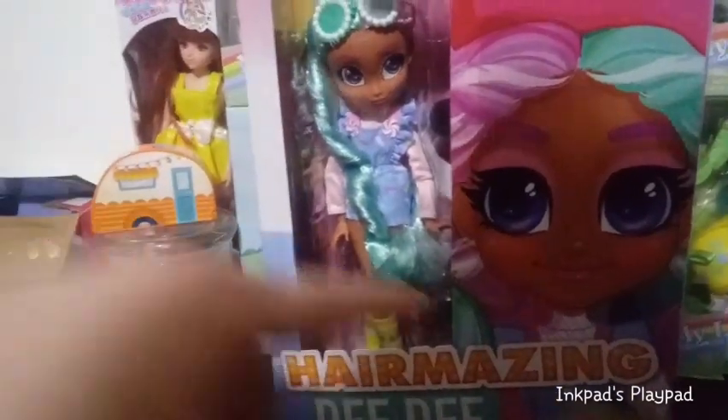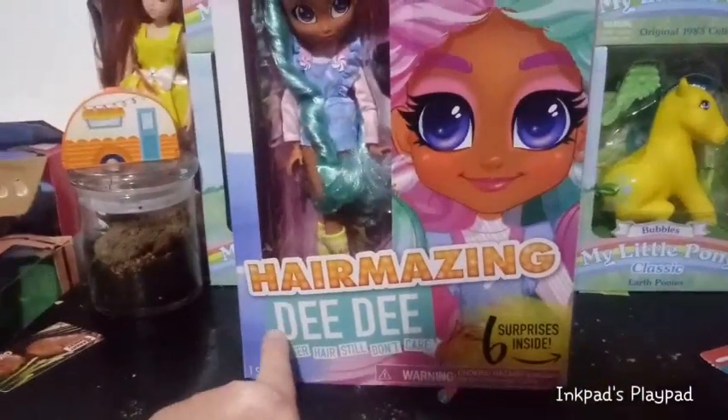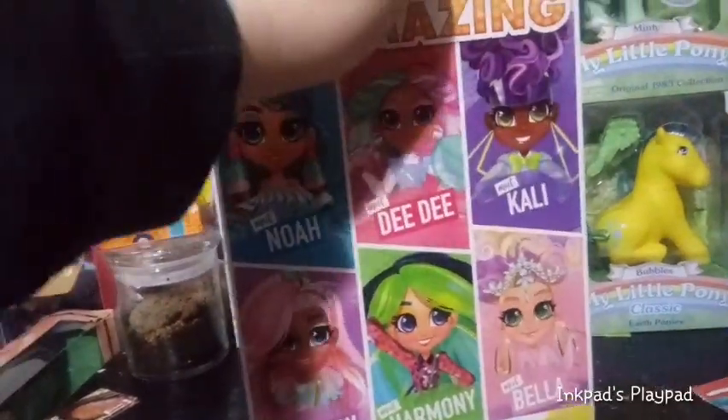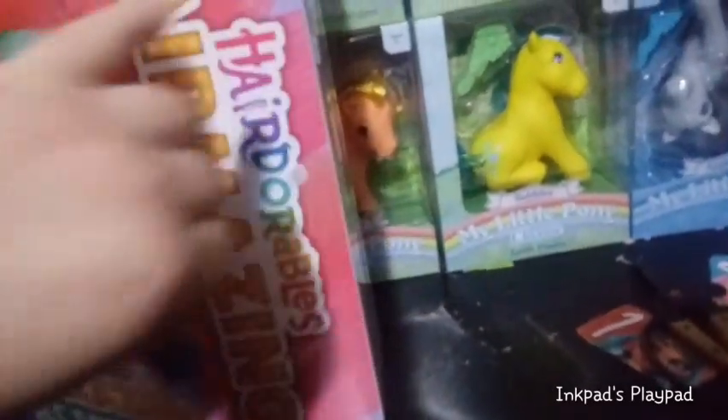Like I've said in all the other videos, it says on the front that there are six surprises inside. This is Dee Dee. Let's get this open and see what kind of walkway she's got. It's very, very Dee Dee.